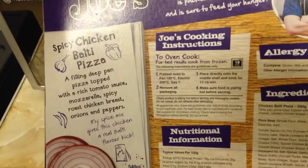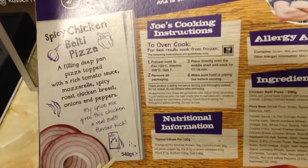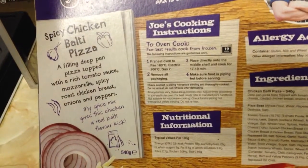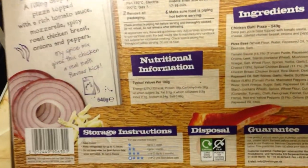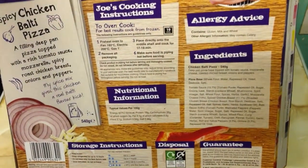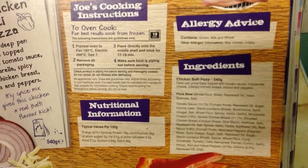Deep pan pizza topped with spicy roast chicken breast, onions, peppers, and mozzarella. And the spice mix gives this chicken a real balti flavour kick. It's 540g, which I think is exactly the same as the other one. Again it says cook for 17 to 19 minutes, which I have done — I did it for 19 minutes this time.